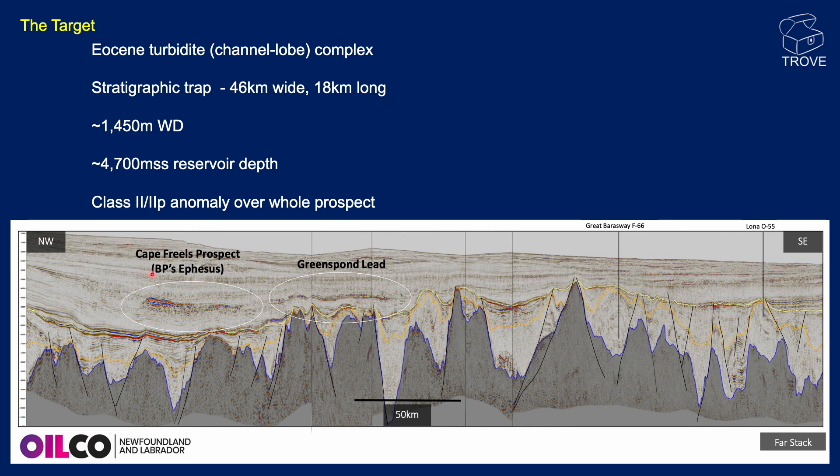The anomaly is described as a class 2P AVO anomaly — amplitude versus offset. When we get this brightening, sometimes it can be due to lithology, and sometimes it can be down to the fact that we actually have hydrocarbons within porous sandstones or limestones. This was known as the Cape Friels prospect, which became known as Ephesus, and you can see a very bright event here. But we also see lots of other brightenings and anomalous amplitudes in and around this event.